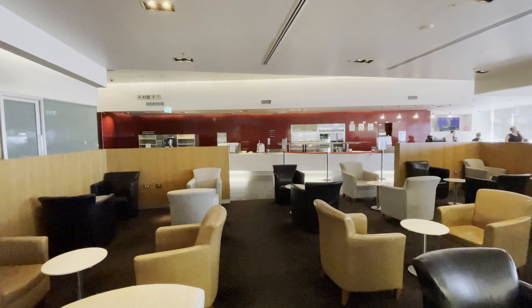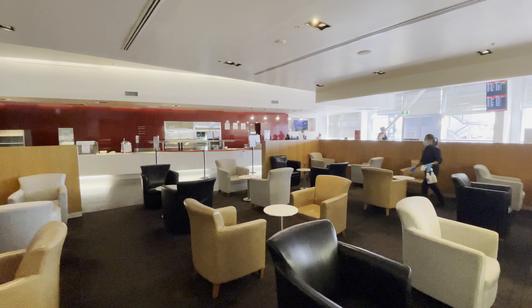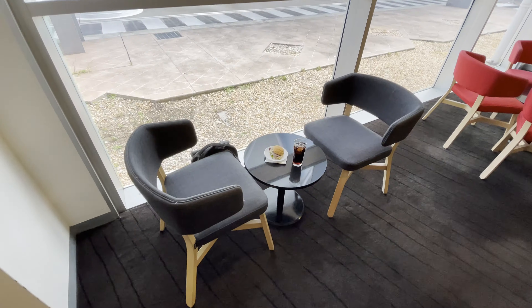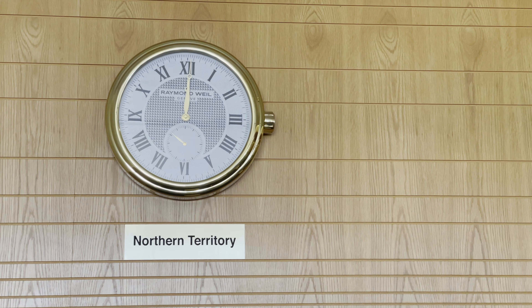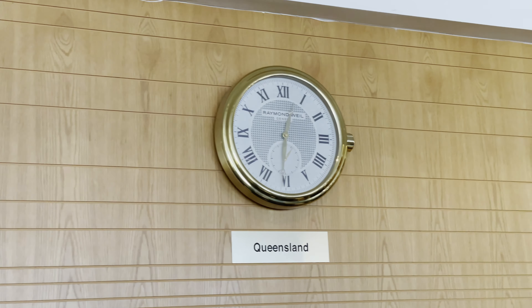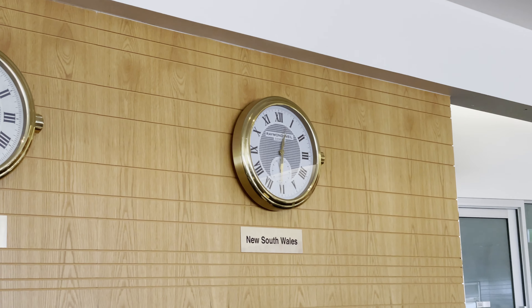Once inside, the lounge has two seating areas separated by a low divider. There are more comfortable lounge-style chairs in the central section, and less comfortable mini-dining-style chairs in the area closest to the window. An interesting feature of the lounge is three clocks showing the time for Queensland, New South Wales and the Northern Territory — one of the first places I've seen showing domestic time zones. As daylight saving had ended in the south, the Queensland and New South Wales times were the same.